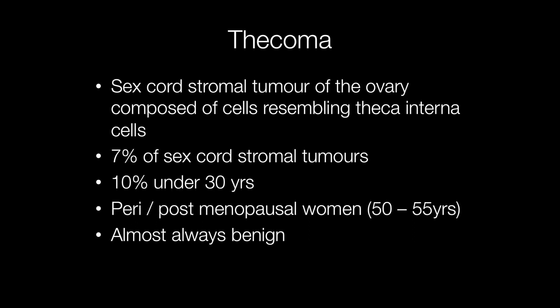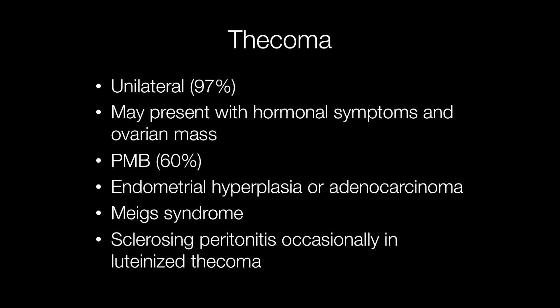Thecomas are almost always benign. The vast majority are unilateral but around 3% are bilateral. They may present with hormonal symptoms and an ovarian mass, with post-menopausal bleeding in around 60% of cases. This is caused by endometrial hyperplasia or adenocarcinoma.